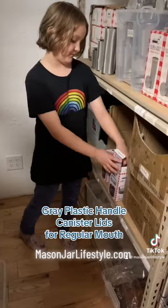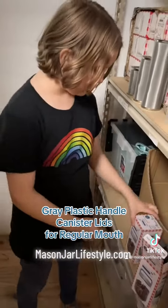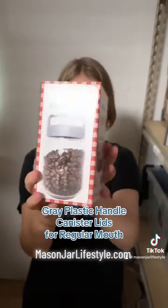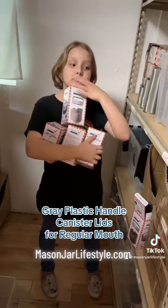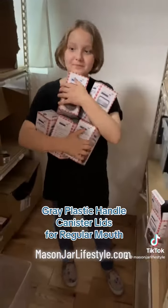Up next is another product that I really love — it's our gray plastic handle canister lids. The handles feel really nice in your hand and they're super sturdy. Leak-proof. You can take snacks, drinks, whatever with you on the go. They're also great for organizing your pantry. They come in a box of four.